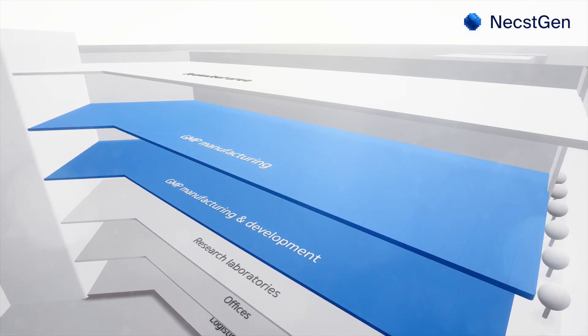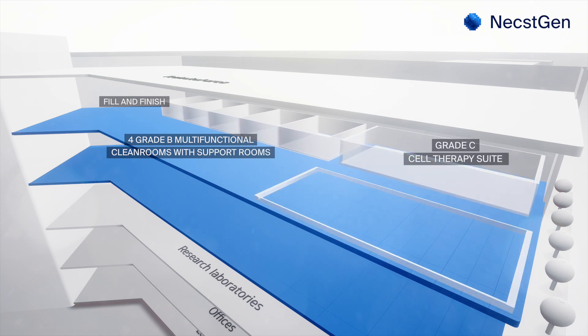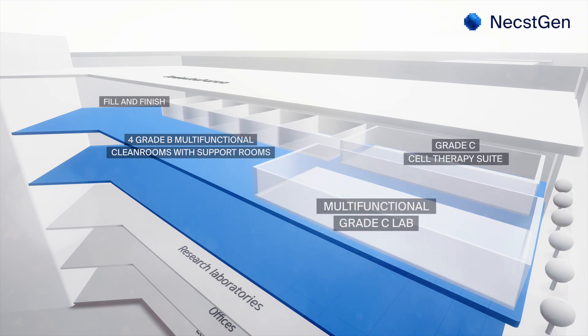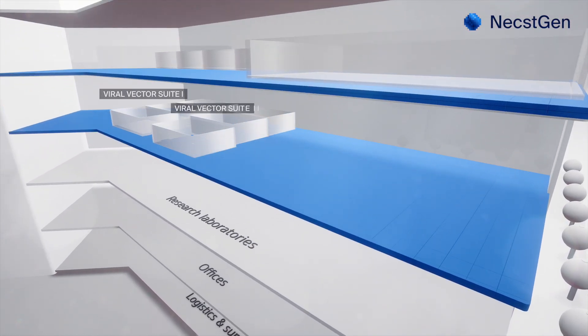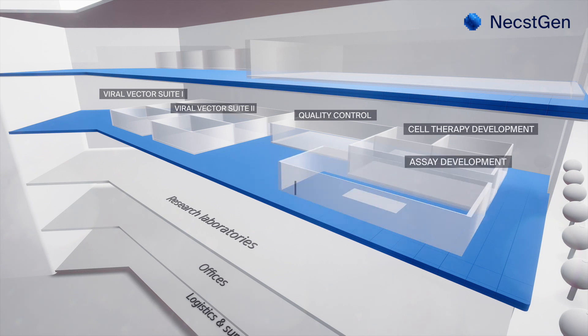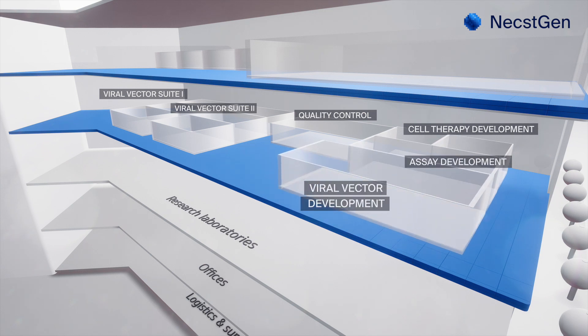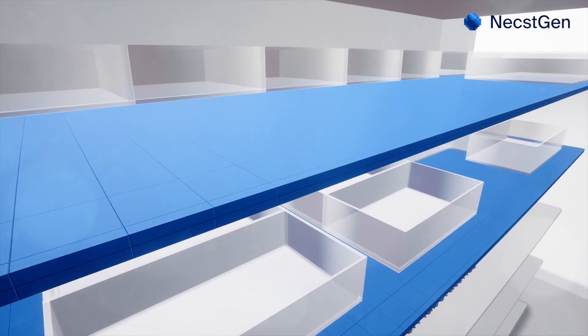NextGen offers seven clean rooms for the manufacturing of cell therapies in open and closed procedures, including fill and finish. Its two clean room suites offer over 250 square meters for viral vector manufacturing. All manufacturing activities are supported by quality control labs. NextGen also offers three large development labs to enable translation of therapies in preparation for GMP manufacturing, as well as project management, quality control, and assurance.